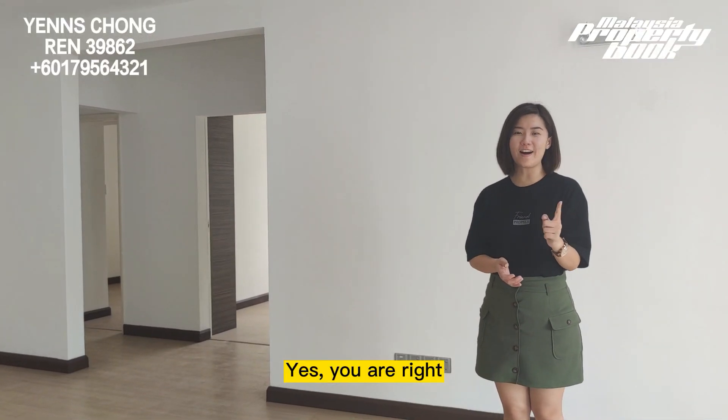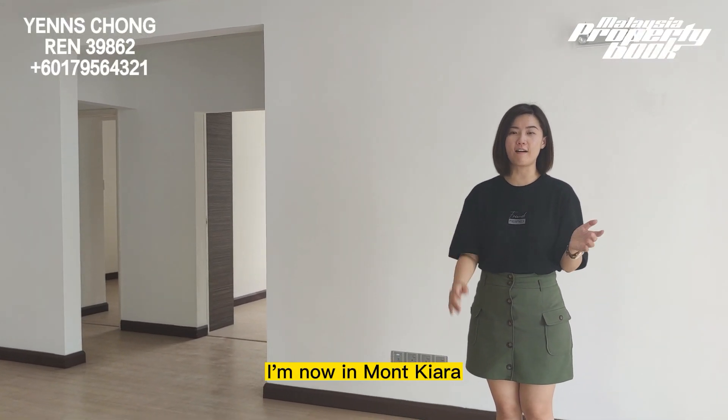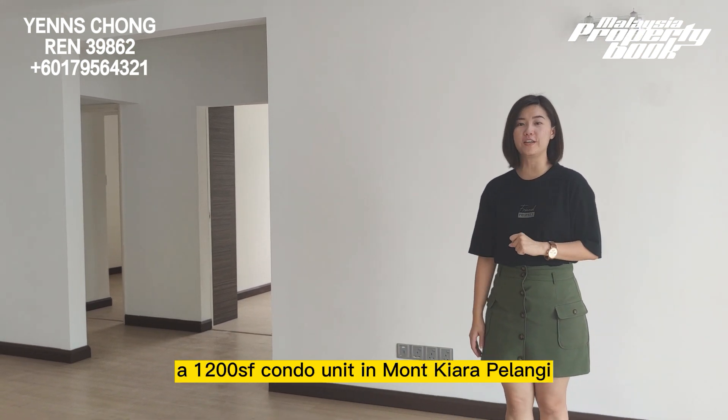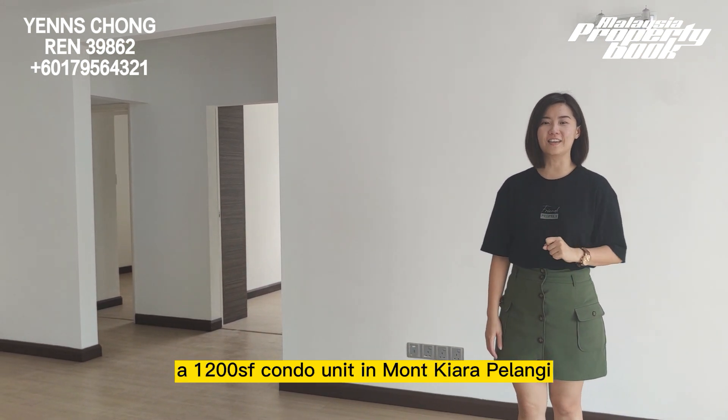Yes, you are right! I am now in Mon Chiara. Today, I am going to show you a thousand square feet condo unit in Mon Chiara Pelangi. Let's go!